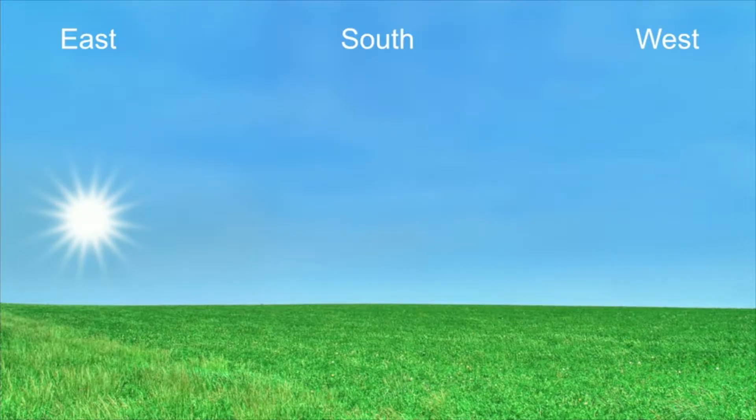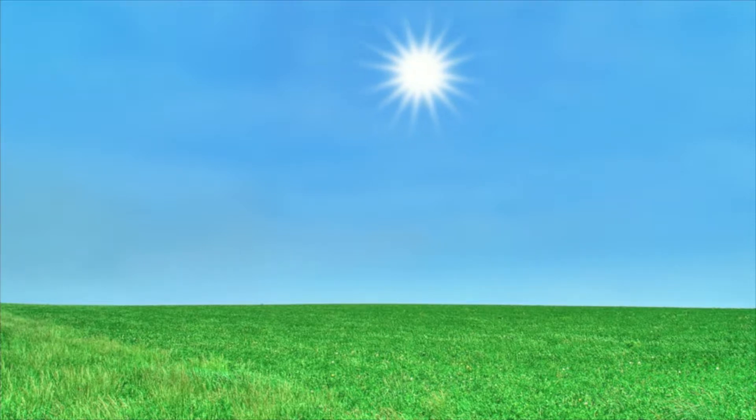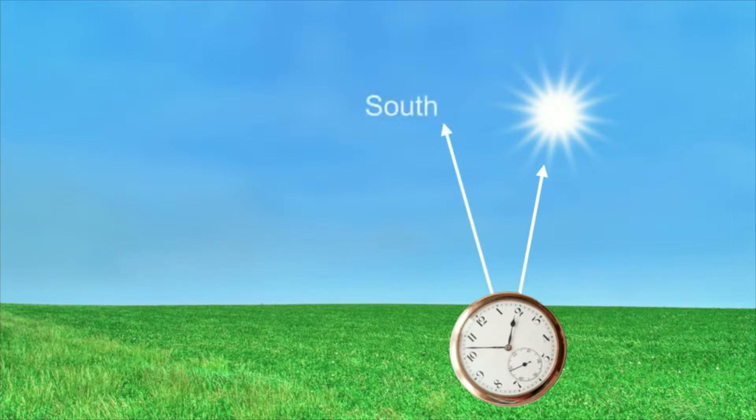At daytime, you use the sun. It rises in the east and sets in the west, moving across the sky in an arc. Around noon, it's at its highest and due south. And any time before or after noon, you can still find south if you know the time. Just point the hour hand of your watch towards the sun, and south will be halfway between the sun and the 12 o'clock position.